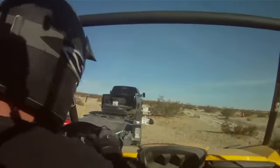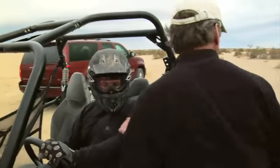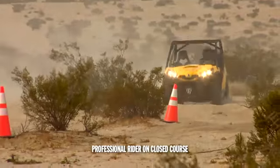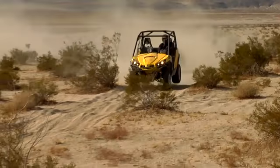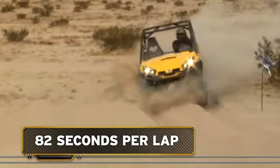To ensure accurate results, the same professional driver will take both machines on a series of hot laps around the same set course. Precise lap times will be captured with RIP-X, a state-of-the-art GPS-enabled measurement device designed specifically for action sports. Commander goes first, and the results aren't pretty. Despite its ample horsepower, Commander clearly lacks the suspension and agility to deliver true sport performance. On three laps around the half-mile course, Commander has an average lap time of over 82 seconds.